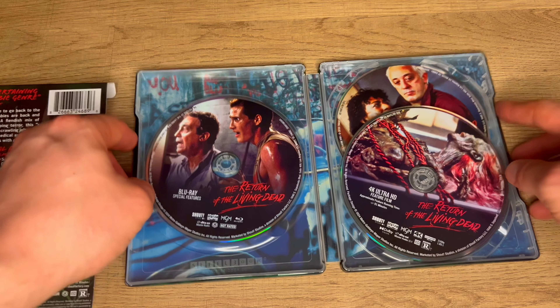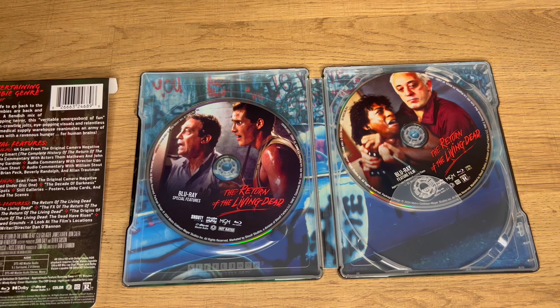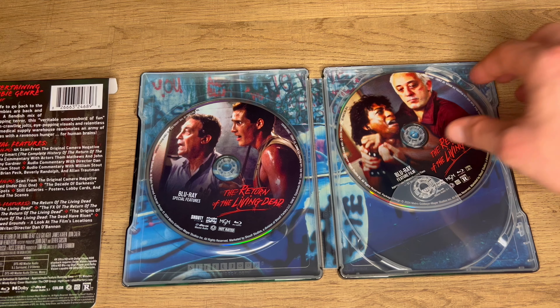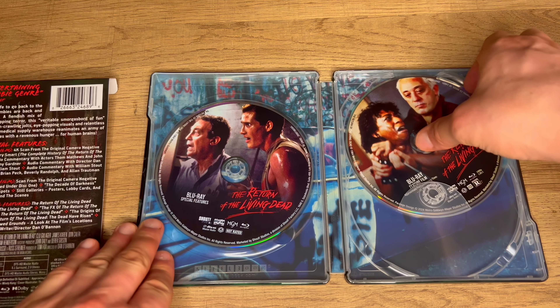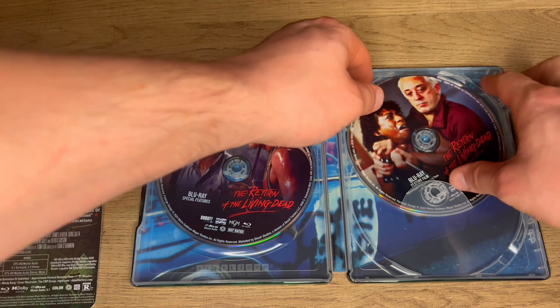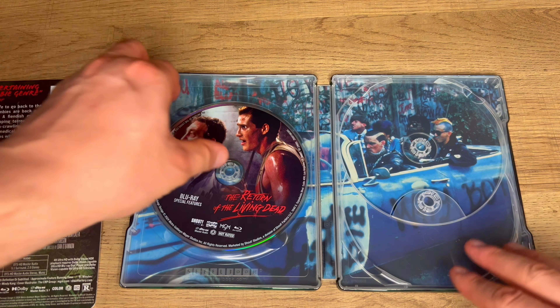We've got two Blu-ray discs and a 4K disc. I just want to say that not only is this one of my favorite zombie films but one of my favorite horror comedies in general. I think this one really doesn't need to be touched or remade — it is just of its time, that's the only thing I can say.